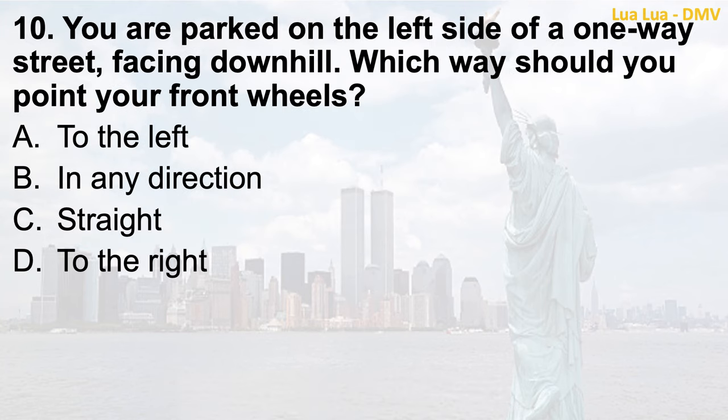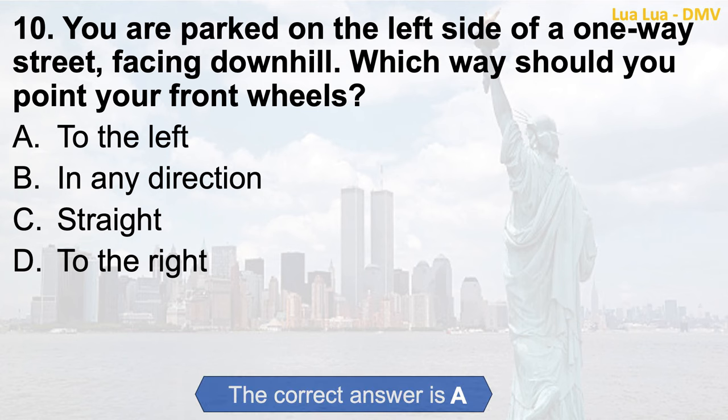Question 10. You are parked on the left side of a one-way street, facing downhill. Which way should you point your front wheels? a. To the left; b. In any direction; c. Straight; d. To the right. The correct answer is a. To the left.